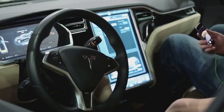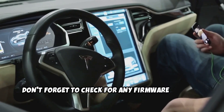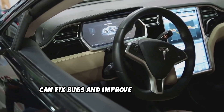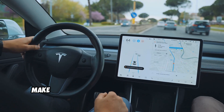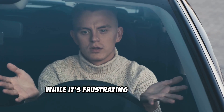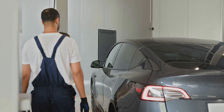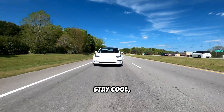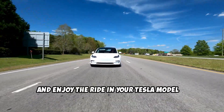Finally, don't forget to check for any firmware updates. Tesla constantly releases updates that can fix bugs and improve performance. Make sure your car's software is up to date. While it's frustrating when your AC isn't working, these common solutions often do the trick. Stay cool and enjoy the ride in your Tesla Model X.